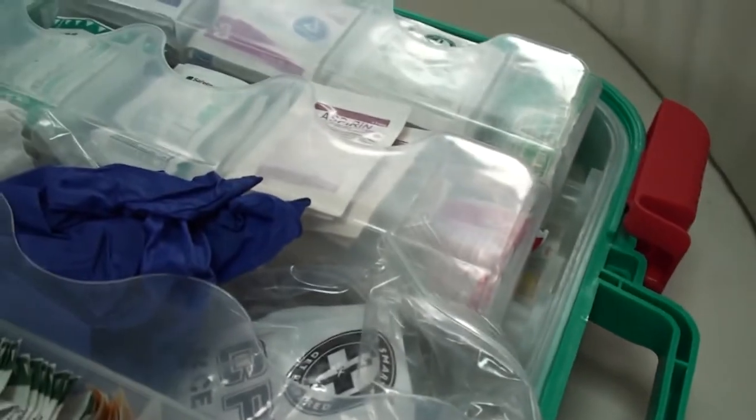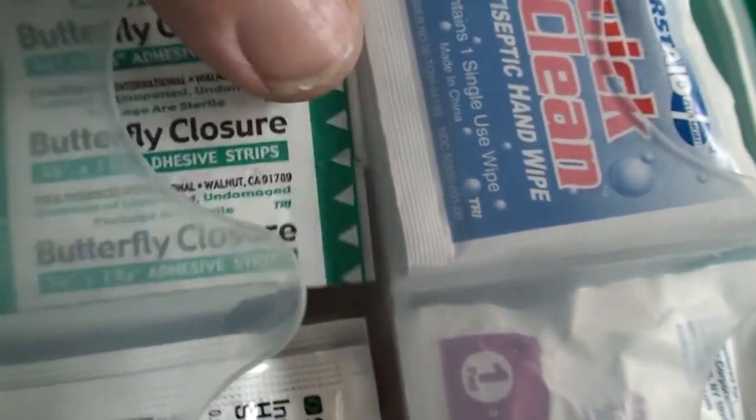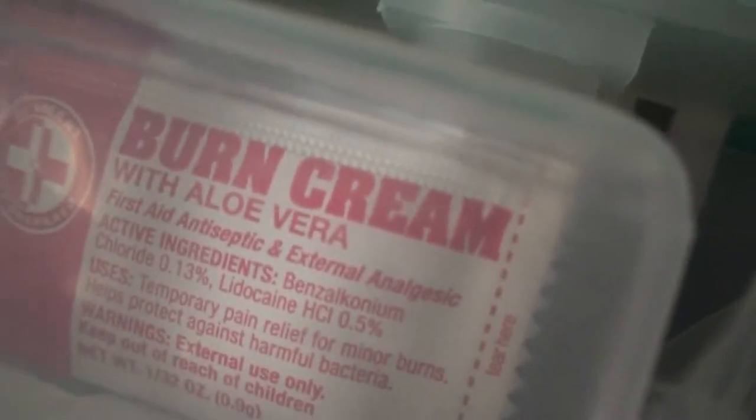Emergency instructions in case you're too freaked out to think for yourself. A CPR face shield so you can give mouth-to-mouth without touching the mouth. Rubber gloves that I added to the kit. Butterfly stitches, alcohol pads to sterilize stuff, hand sanitizer, aspirin, burn cream with aloe vera, antibiotic ointment, insect sting relief.